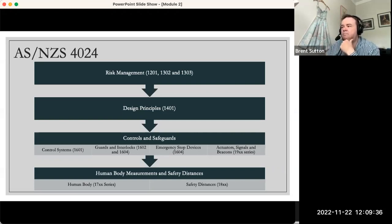Type B or Type 2 standards look at controls and safeguards, and also at the ergonomics of the human. When humans are working on machines across different modes — whether setting up, running, cleaning, or clearing jams — we need to be thinking about their reach: reaching through, reaching over, reaching under, and reaching around, and what body parts can access the openings on the machine.